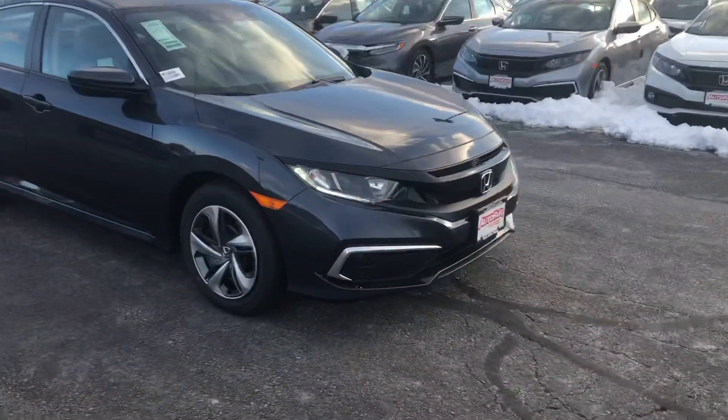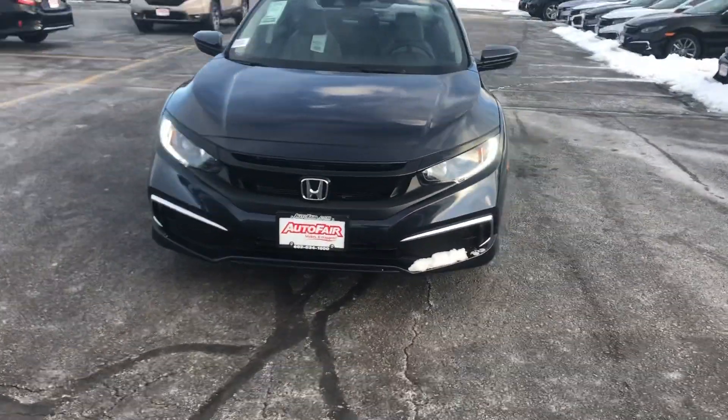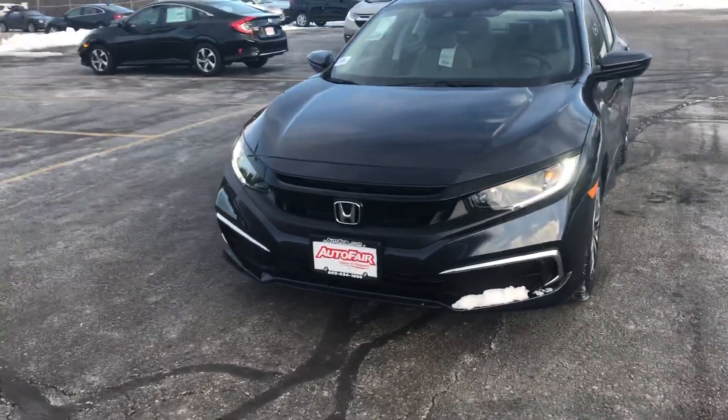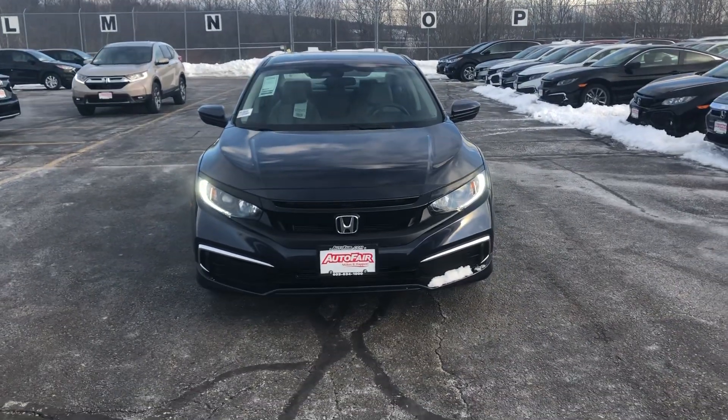Right up front here you have your crisp looking LED automatic lights. As you can see, those are very crisp and they'll give you the best vision when driving at night.